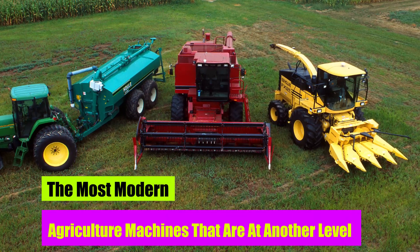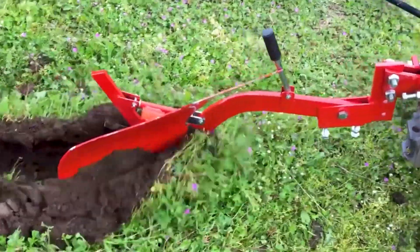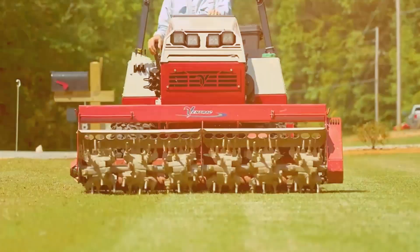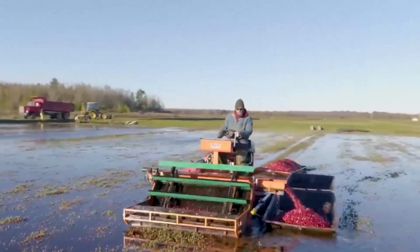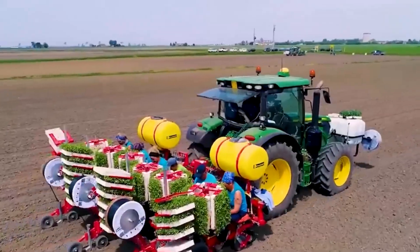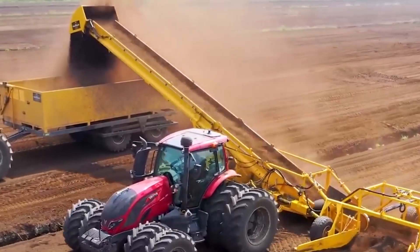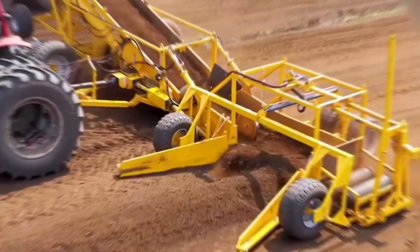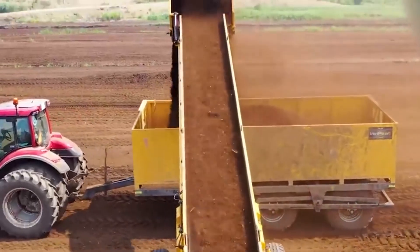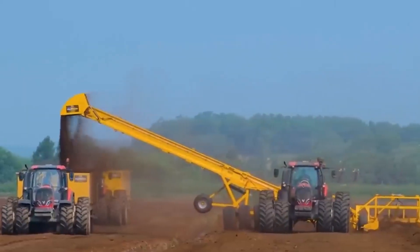The most modern agriculture machines that are at another level. The technological advancements in agriculture are progressively bringing about a revolution in our farming techniques. In today's video, we're bringing you the most modern agriculture machines that are at another level. It can readily tackle activities that would normally require hours or even days of physical labor performed by a human. WowTech has assembled some of the most astounding machine farmers.